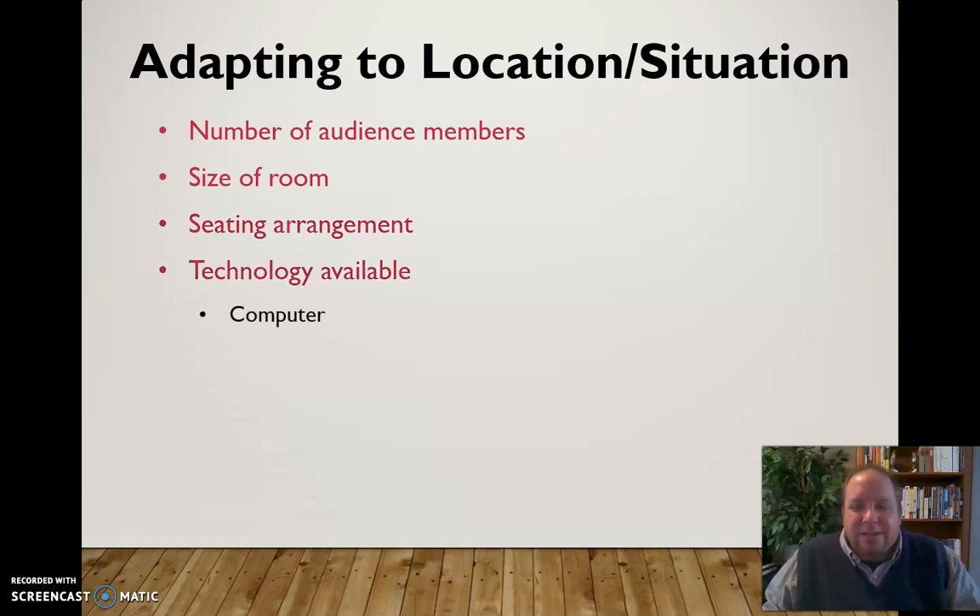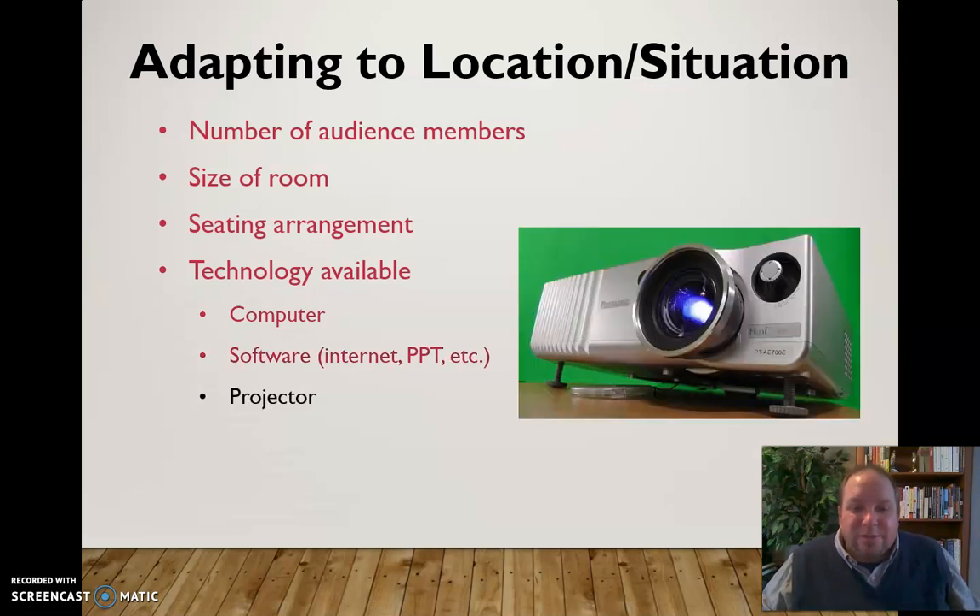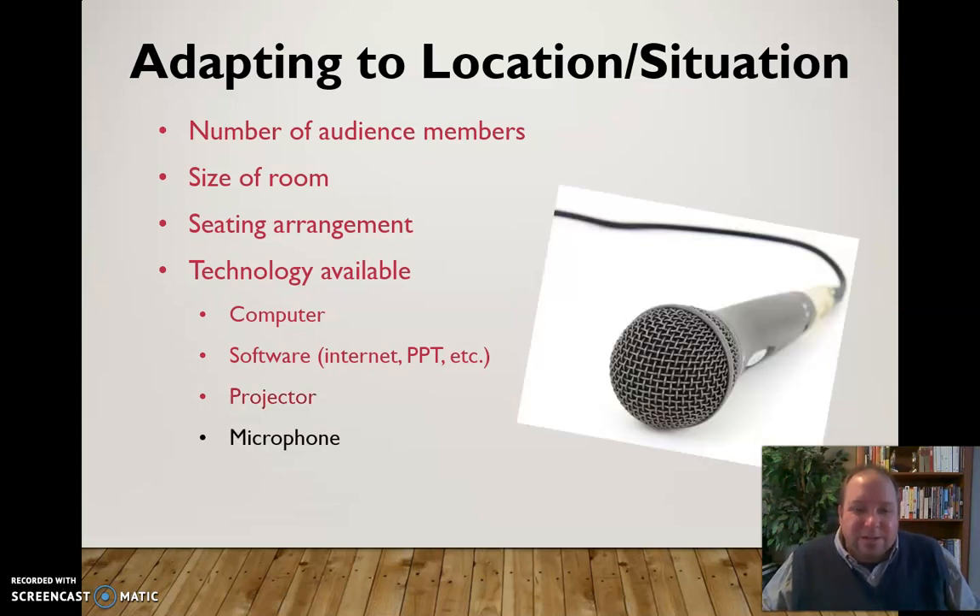Consider what technology is available: do you have a computer, what software will you have, do you have access to the internet or PowerPoint? Are you going to use a projector, which could help with visual aids but also creates a wrinkle — what if it stops working? Technology is a double-edged sword. Are you going to need a microphone, and if so, does that mean you'll be tied to the podium, or can you move with a handheld, lavalier mic, or a headset? Be aware of all those types of things.